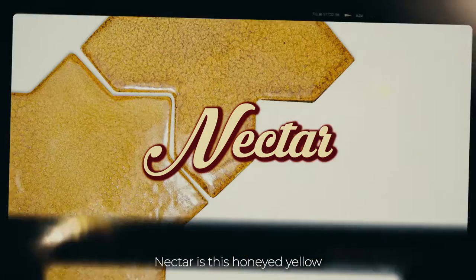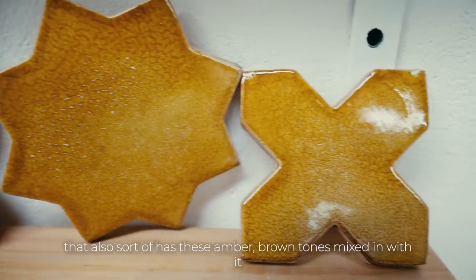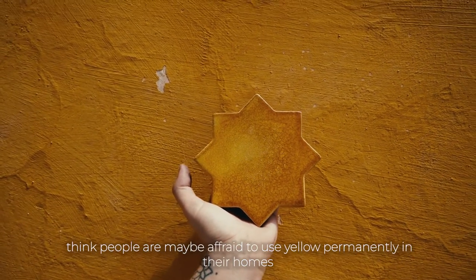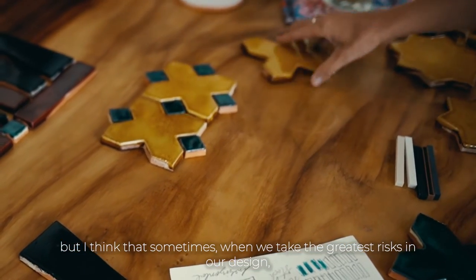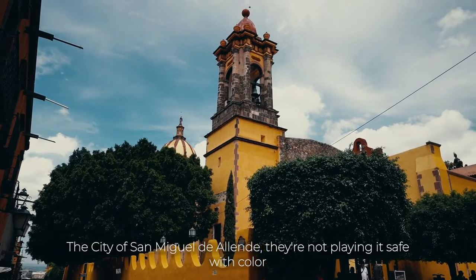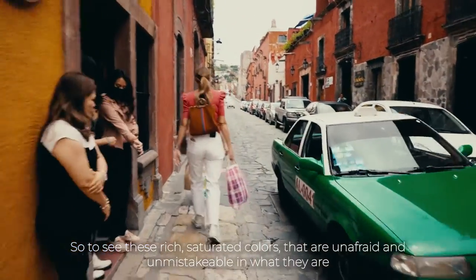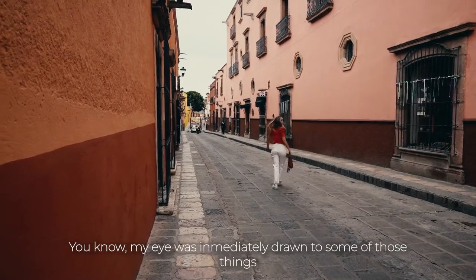Nectar is this honeyed yellow that also has some amber-brown tones mixed in. There's something fun about yellow — you don't see it a lot. I think people are maybe afraid to use yellow permanently in their homes, but sometimes when we take the greatest risk in our design, those end up being our favorite spaces. The city of San Miguel de Allende is not playing it safe with color — these rich, saturated colors that are unafraid and unmistakable immediately drew my eye.